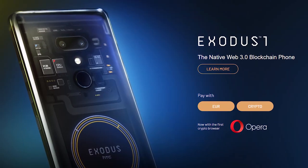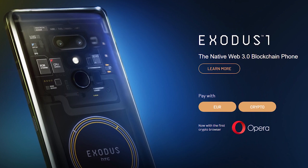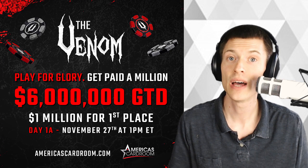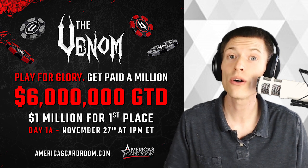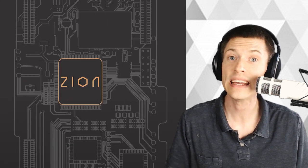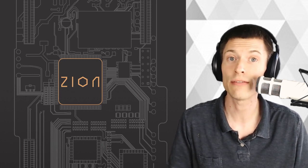The Exodus One by HTC calls itself the Native Web 3.0 blockchain phone, and it's focused on protecting your data inside the device. What sets this phone apart is what they call the Zion Private Vault, which is a trusted execution environment inside the architecture. Basically, they claim this will keep your private keys safer than ever.